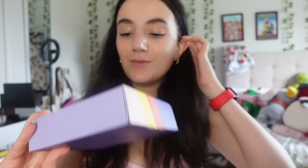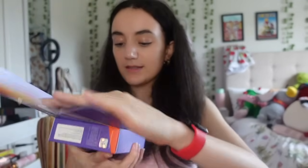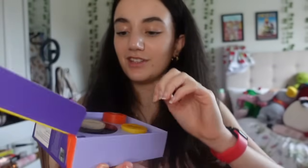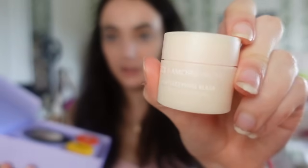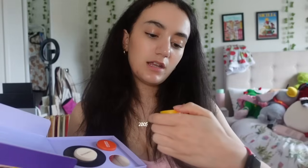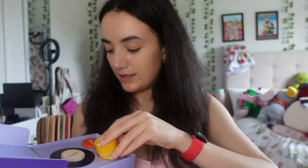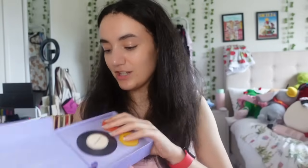My sister got me a BTS lip pop edition - they look just like the Laneige lip masks. There's a Dynamite one, a Butter one, and Permission to Dance. These might even be a Laneige partnership. They're so pretty I just want to keep them in the packaging.